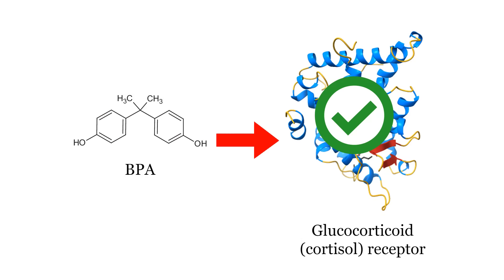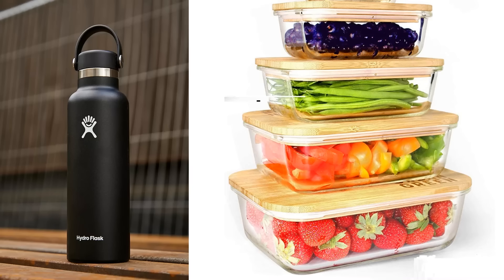Endocrine disruptors can also activate cortisol receptors, making you stressed, which as I just discussed is bad for your androgen receptors. Here's how you can avoid these endocrine disruptors: drink out of metal or glass bottles instead of plastic, and use glass containers for your meal prep instead of plastic.